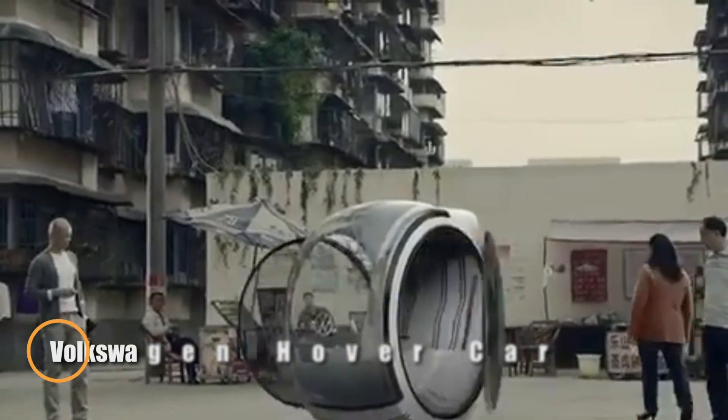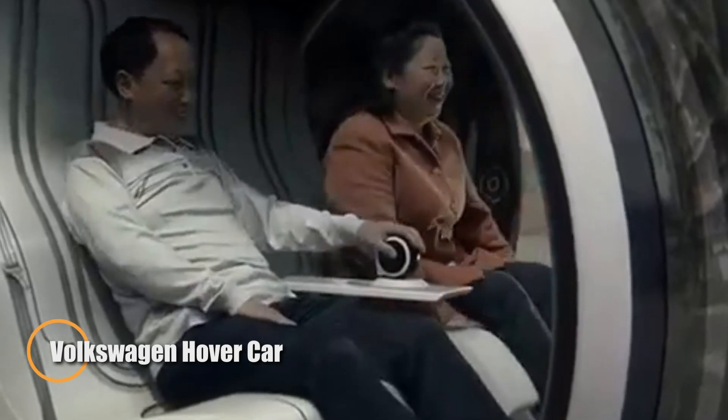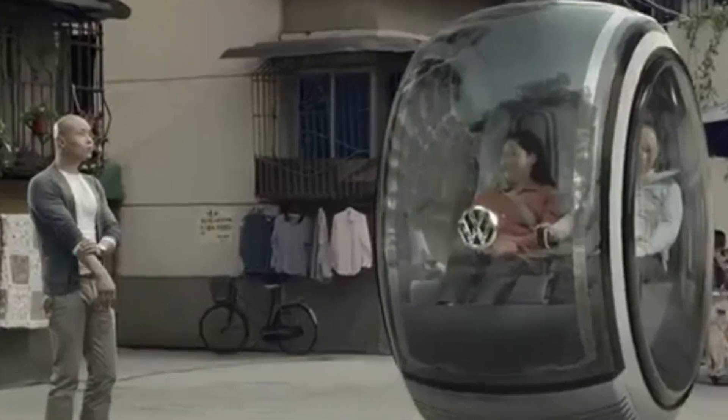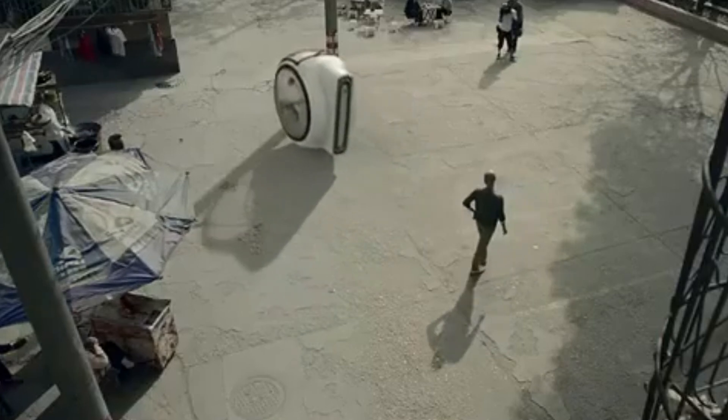The Volkswagen Hover Car is a bold leap into the future of city driving, born from China's People's Car Project and designed to revolutionize how we move through urban spaces. This futuristic two-seater doesn't rely on wheels — it floats above an electromagnetic road system, gliding effortlessly over city streets. Its compact footprint allows it to squeeze into tight parking spots with ease.